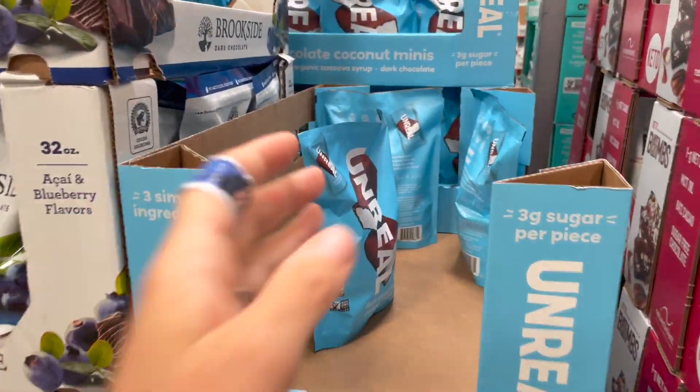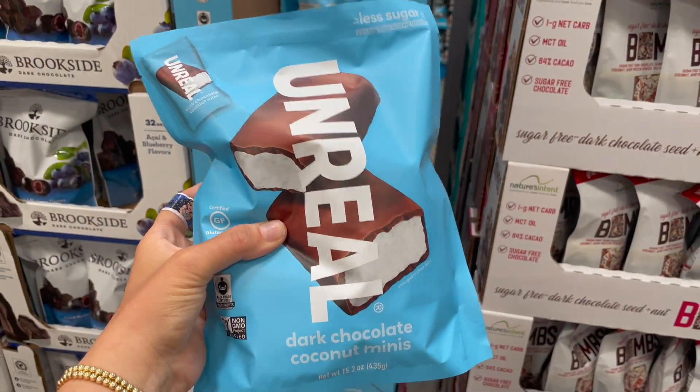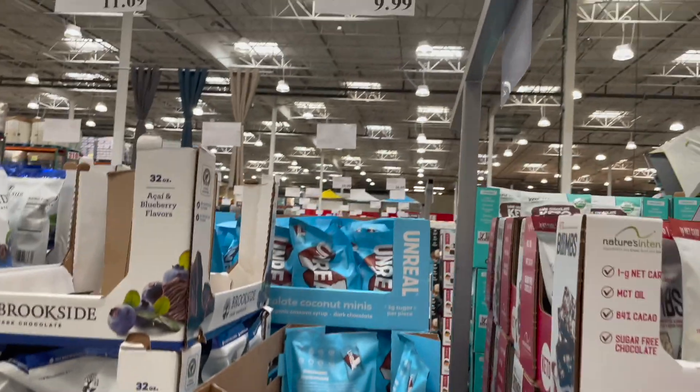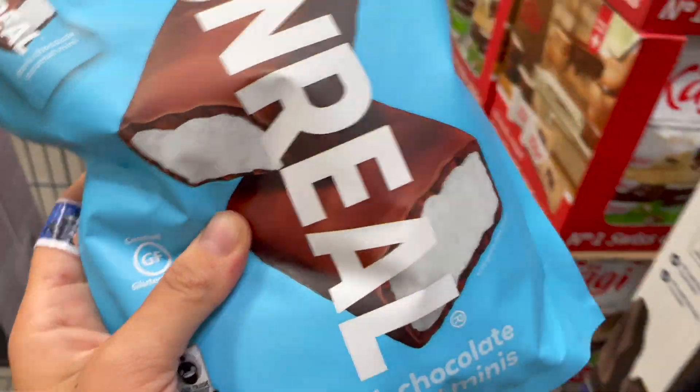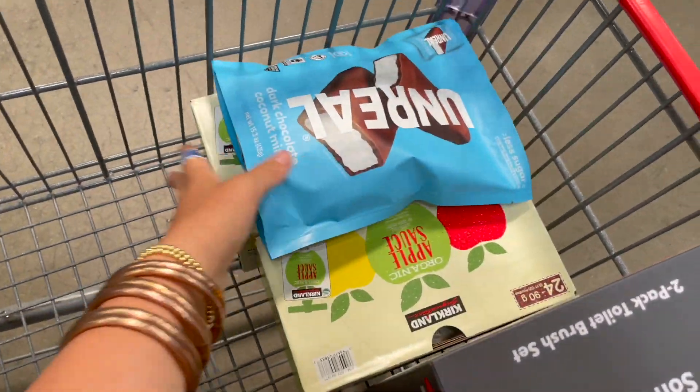Logan has started to really get into candy, so I'm gonna grab a bag of these Unreal ones so we at least have a better option on hand. Ten dollars is a pretty good price for these — they're all vegan and you know, all that good stuff we typically look for.